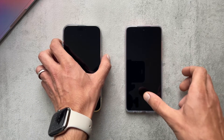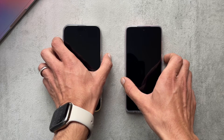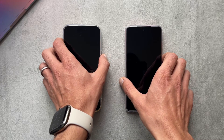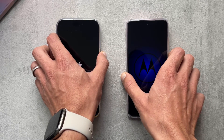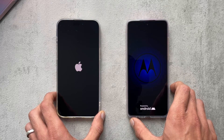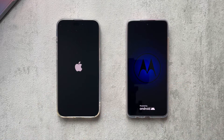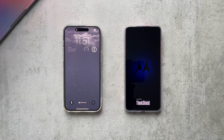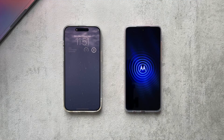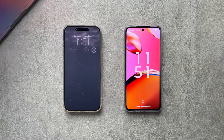Now let's power them on and see which one boots up first. The iPhone wins there — not surprising — with the Motorola booting up roughly nine seconds later.